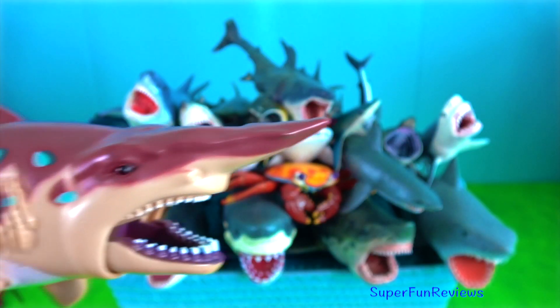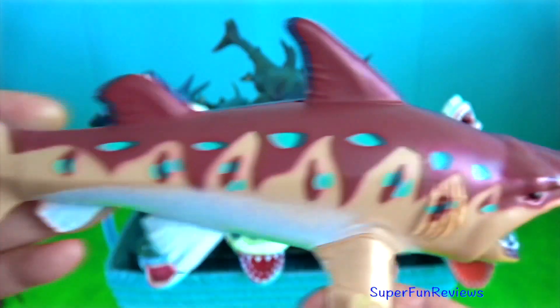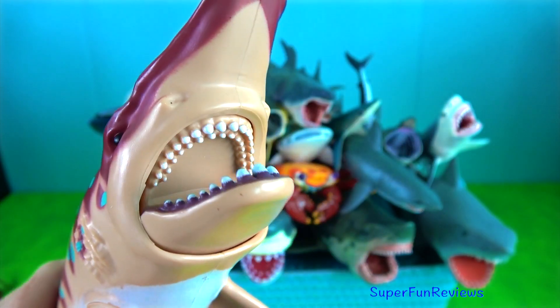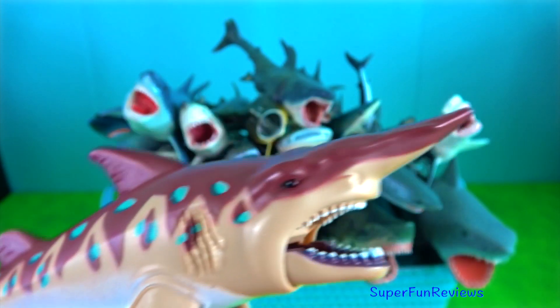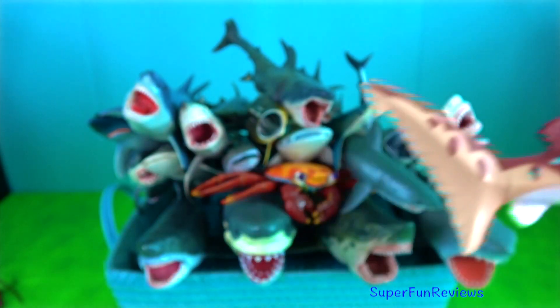Goblin shark — they are benthopelagic creatures. Their soft, semi-translucent skin has a rough texture from a covering of dermal denticles, each shaped like a short, upright spine and lengthwise ridges.